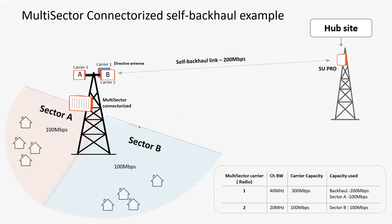Looking at the table on the right, I have multi-sector carrier radio number one running a 40 MHz channel bandwidth, generating approximately 300 meg of aggregate capacity. I'm going to set 200 meg aside for the self-backhaul link between the multi-sector unit and the SU Pro, and leave 100 meg for sector connectivity — the last-mile connectivity to households. Sector B, the other radio, is running a 20 MHz carrier generating about 100 meg. So I'm using 100 meg from sector A, 100 meg from sector B, and using the backhaul to bring that back to my macro site.